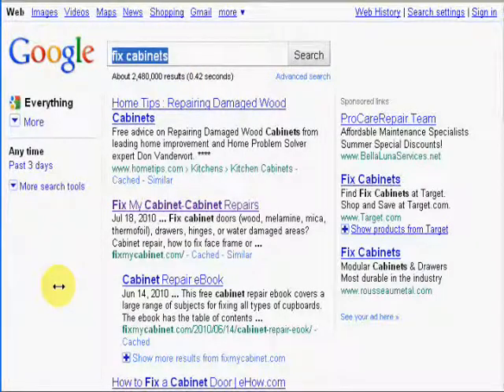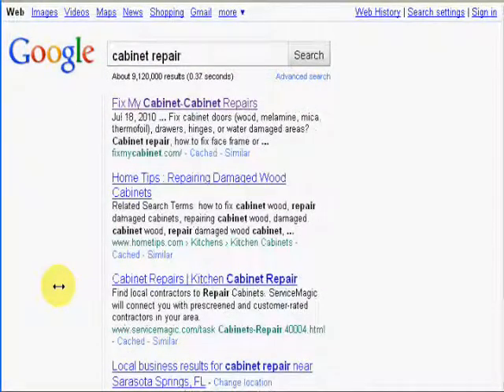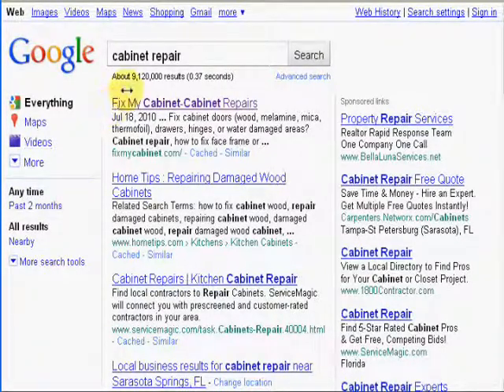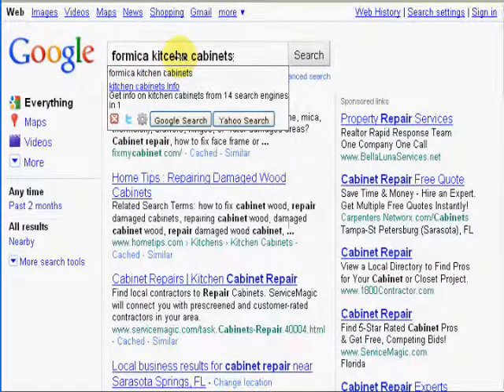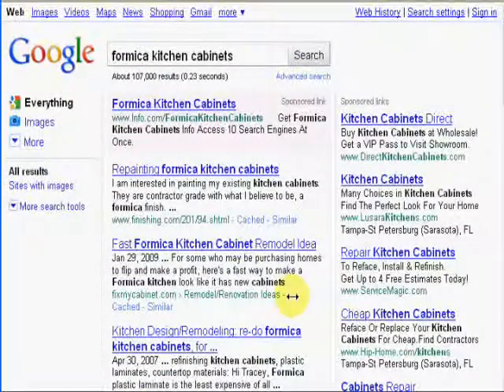Now let's look at another related term: 'cabinet repair.' We're number one for the term 'cabinet repair,' and you can see there are about 9,120,000 results for that term — and I am number one. I'm going to do one more here for 'Mica Kitchen Cabinets,' and here we are number two. The results are a little bit lower, about 170,000 websites that have those terms on them.